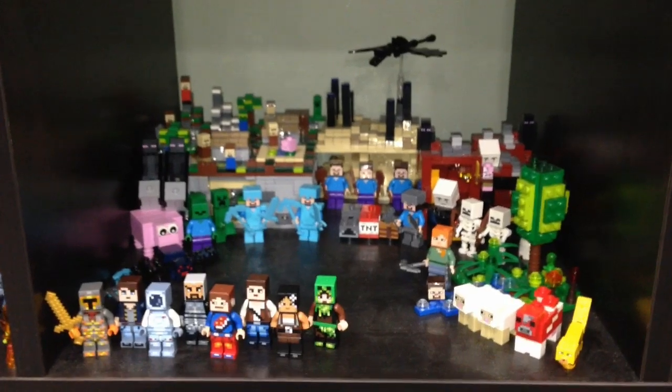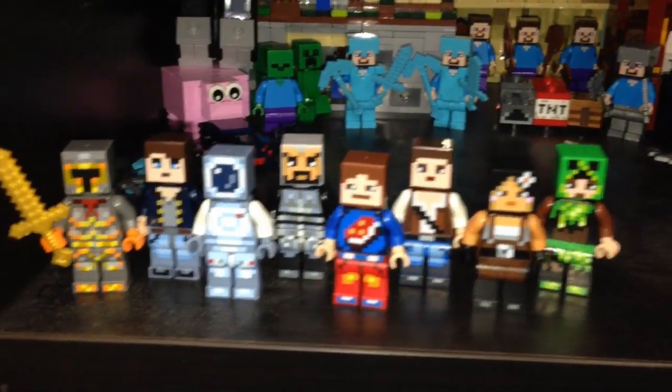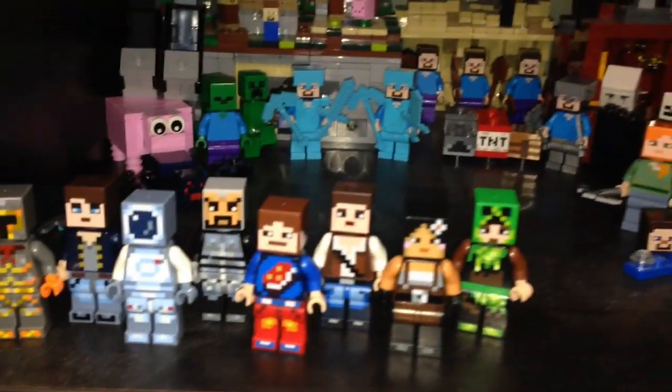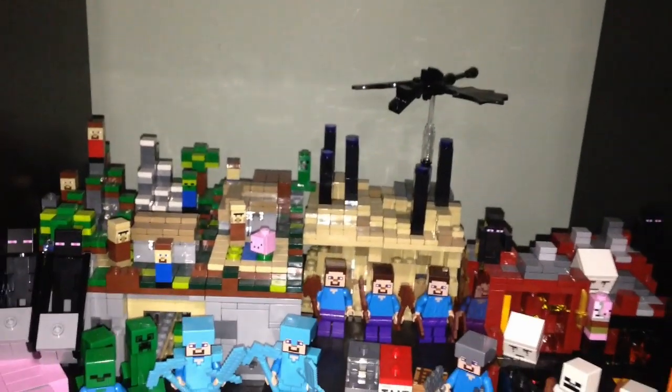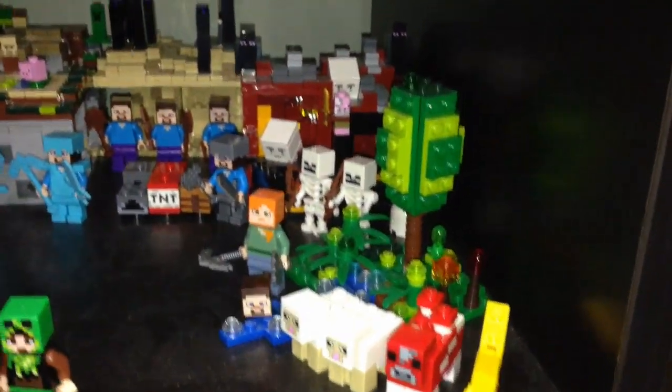Here is my new Minecraft scene. These are the new additions — we got the skins, all these cool minifigures. And in the back I have the micro Minecraft sets and just some Minecraft minifigures.